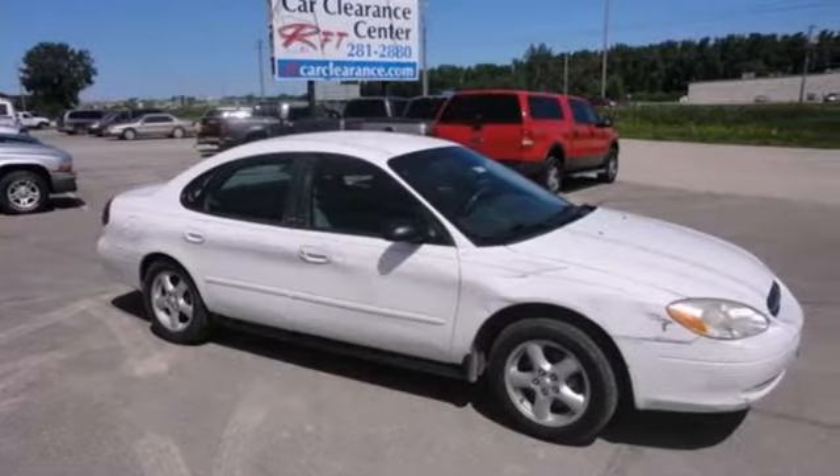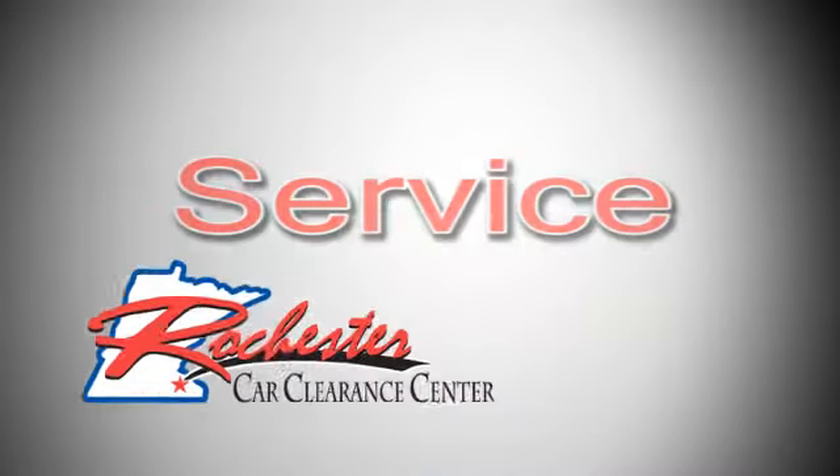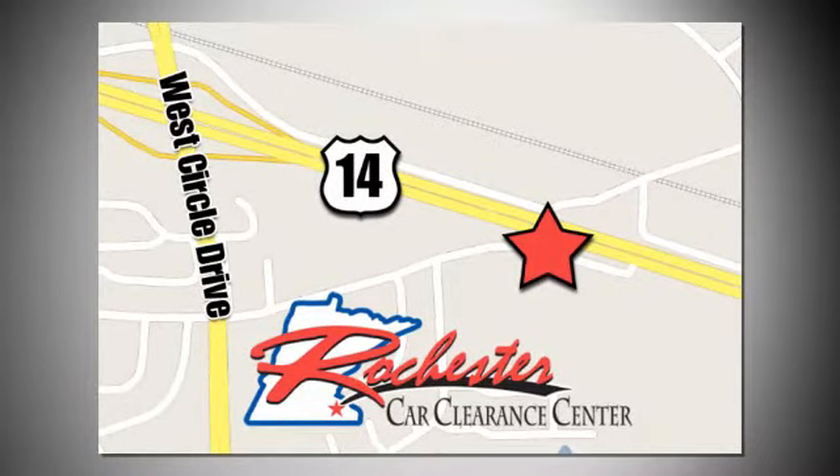Test drive this Taurus today. At Rochester Car Clearance Center, you get our best price, bottom line. We are conveniently located on Highway 14 West, near West Circle Drive.